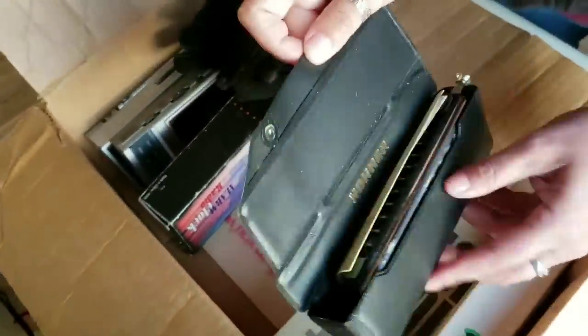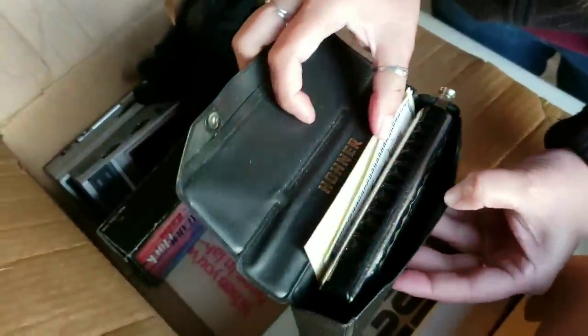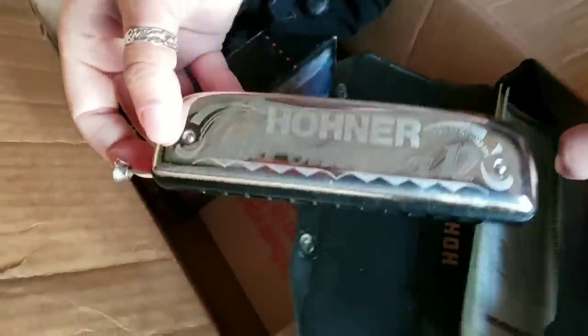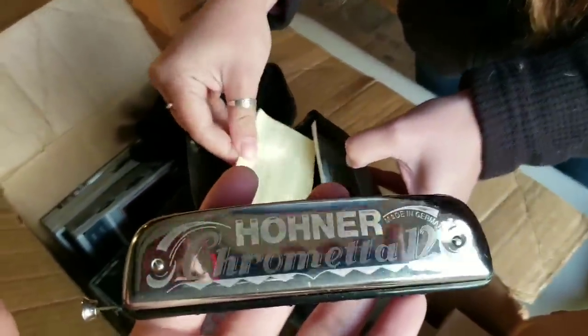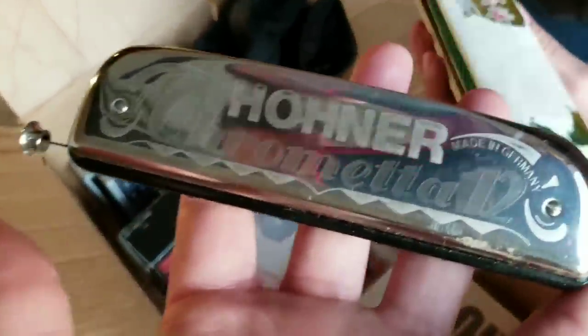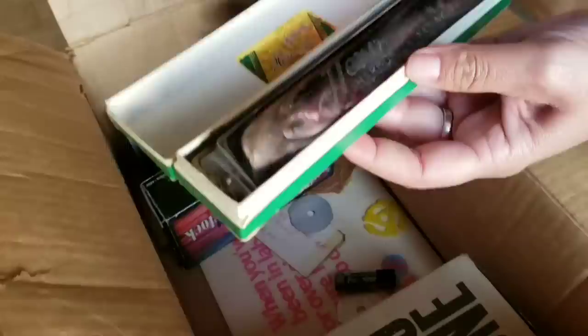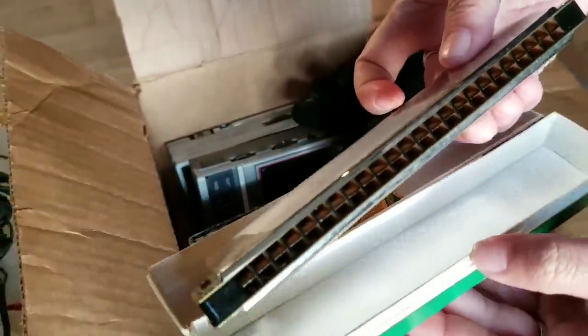I don't think this is the only one — I see some others. Yes, there is! Oh wow, this one sounds really nice. Some of these old harmonicas can be worth a lot of money. Oh my goodness, the chrome Eda — this one's made in Germany. Maybe they're all made in Germany. We might have a couple hundred dollars right here.